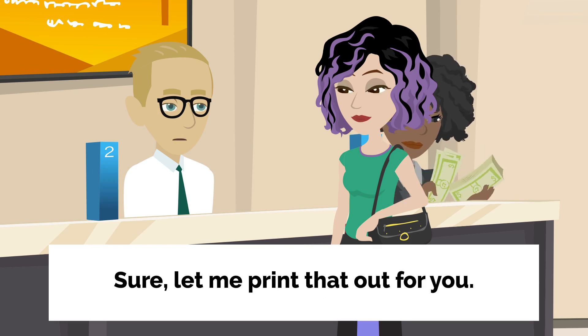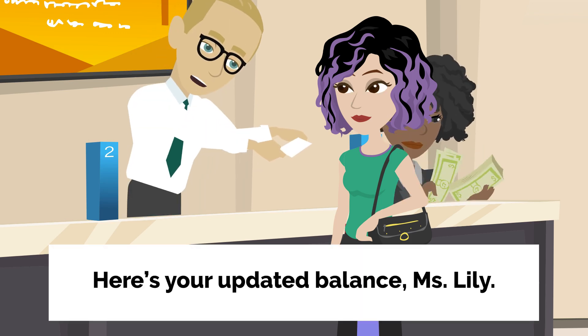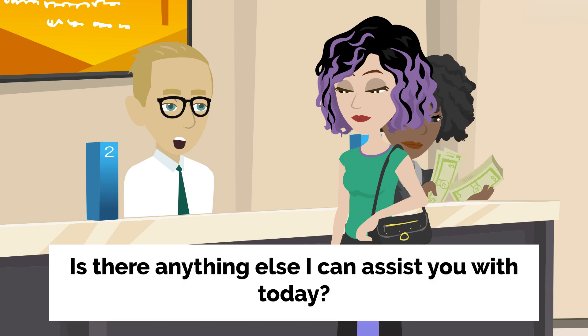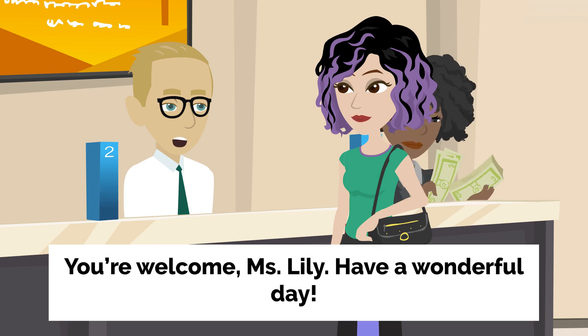Sure. Let me print that out for you. The bank teller prints out Lily's account balance. Here's your updated balance, Ms. Lily. Is there anything else I can assist you with today? No, that's all. Thank you for your help. You're welcome, Ms. Lily. Have a wonderful day. You too.